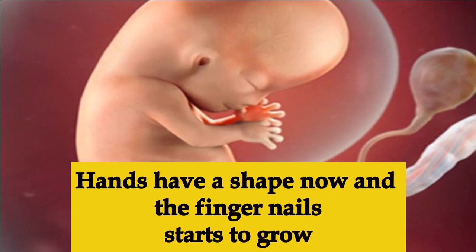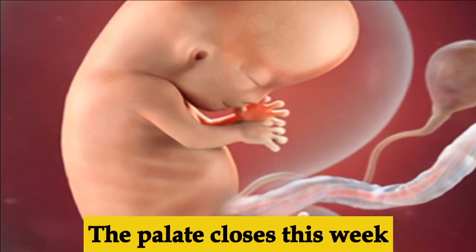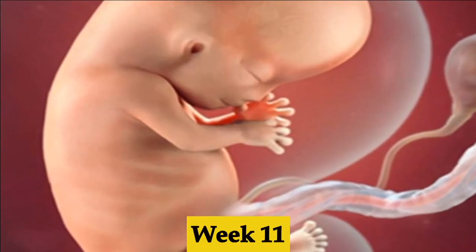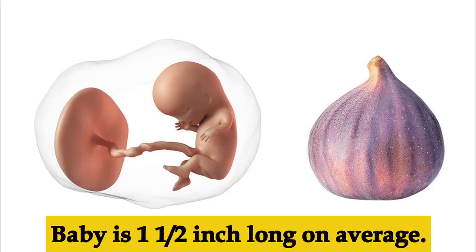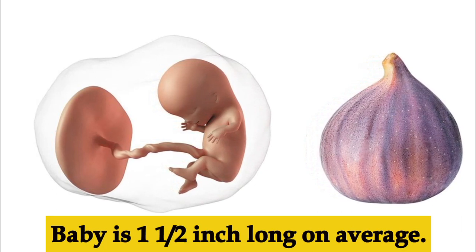Week ten, the baby is two inches long. The head is half the body length. The baby's fingers and toes have taken shape and nails are starting to grow. The baby's palate — the roof of the mouth — will close during this week.